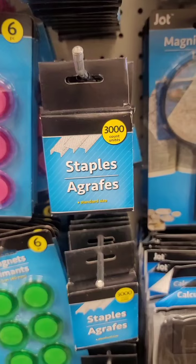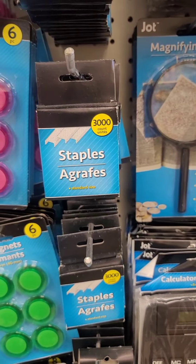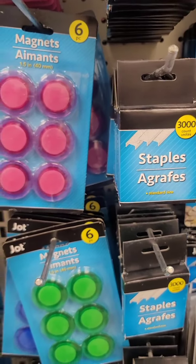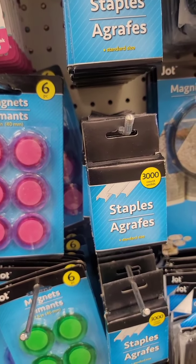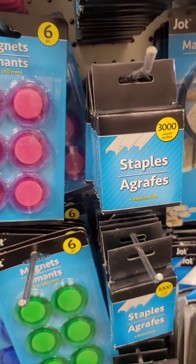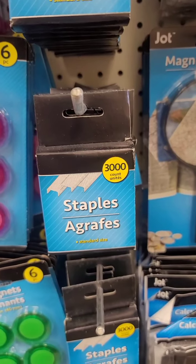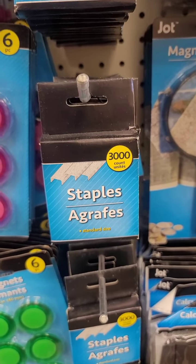They just put these out — first time I've seen Dollar Tree sell staples. I've got a stapler from here before but could never find staples. Another woman had bought a stapler and she was like, 'You don't have the staples?' This is the first time, and you get 3,000 staples. So even if you don't need them but think you might want a stapler down the road, I would get it and put it up.